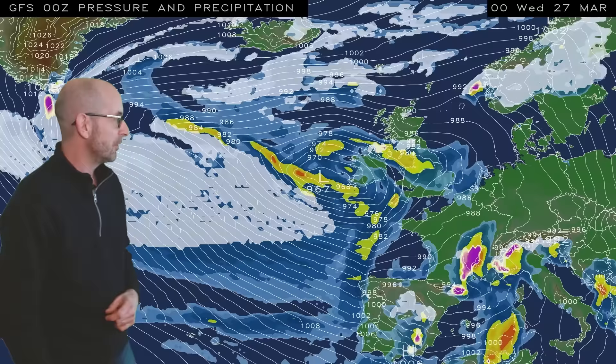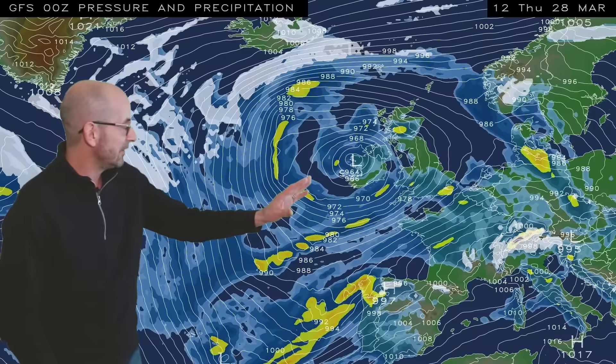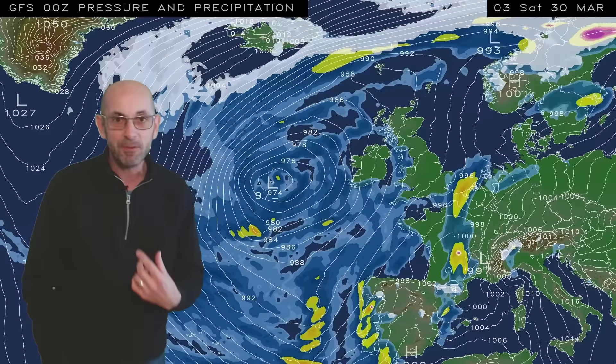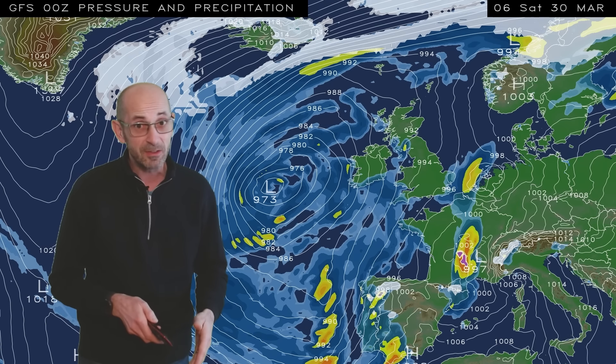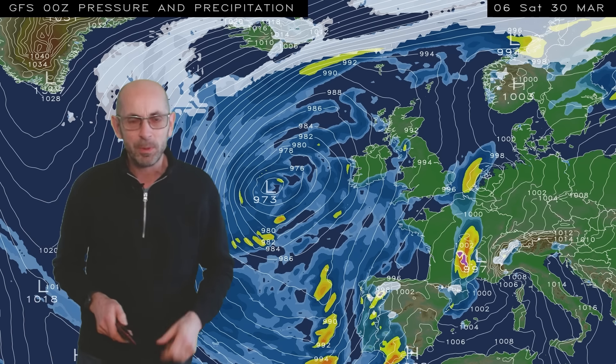As I run the sequence, not a great deal changes in the short term at least. It stays unsettled, further showers or longest spells of rain at times. But then, through Good Friday and into the Easter weekend itself, there are some subtle differences appearing. The low pressure is becoming centred a little bit further west, and more of a southwesterly or southerly flow is developing. Although it's staying mixed and wet at times, it could well be turning warmer.